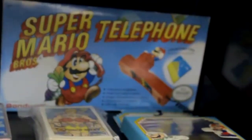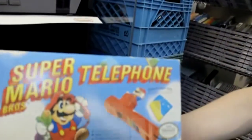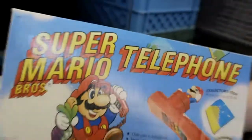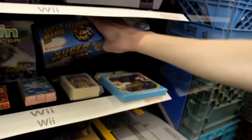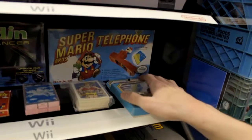We have a Nintendo Collector's Pin Set with Mario-themed pins — pretty old. And in the back is the Super Mario Brothers Telephone. Despite the box showing orange, this is actually the green one. All boxes were the same color, with the color indicated only by a sticker on top. The sticker came off, but it's the green one — and green is the best color of pipe in Super Mario Brothers.